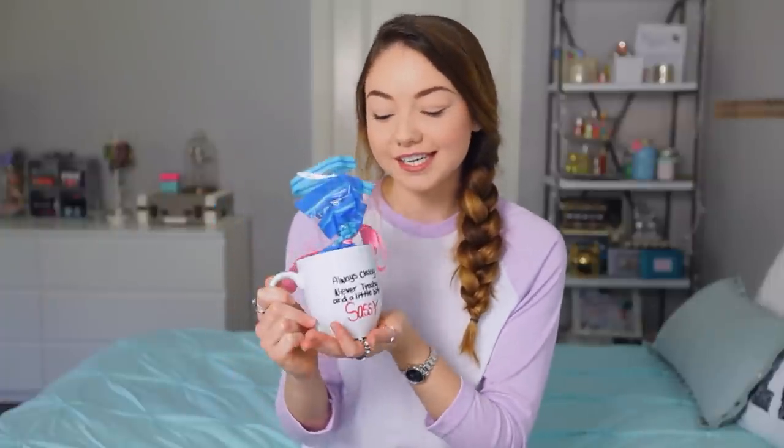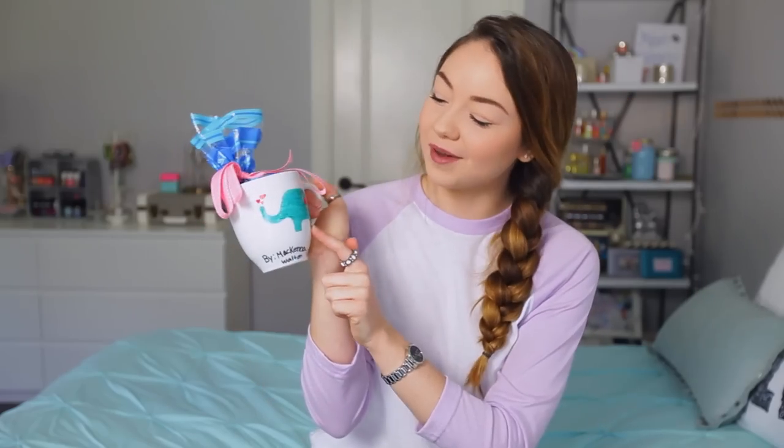I recently met a viewer named McKenna and she gave me this really adorable gift. She actually made one of my DIYs — this is the Sharpie mug and it says 'always classy, never trashy and a little bit sassy.' She drew an elephant on there because she knows I love elephants, and inside there were pistachios. So thank you so much McKenna, I love you.